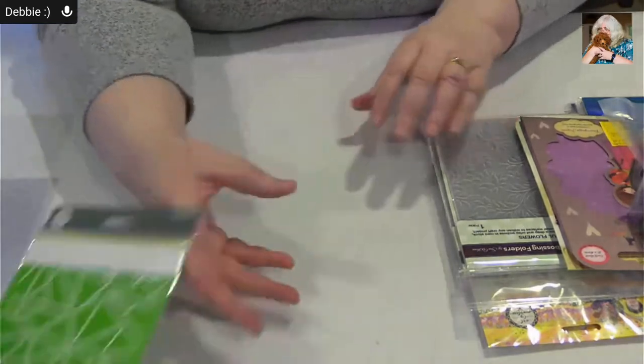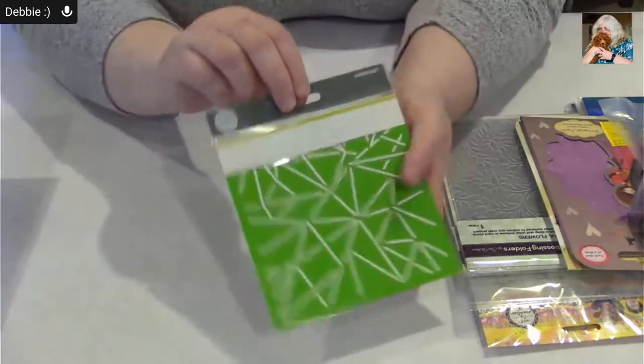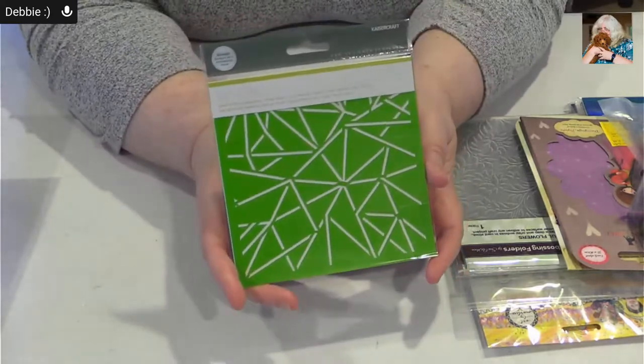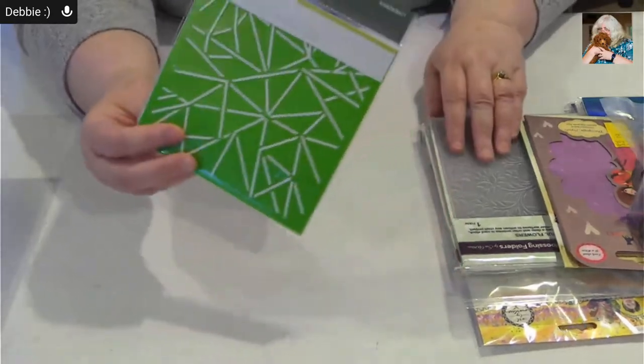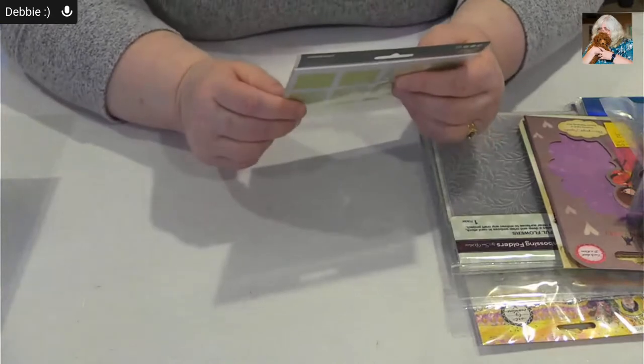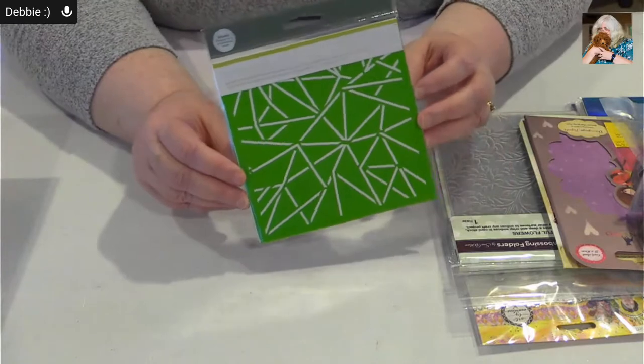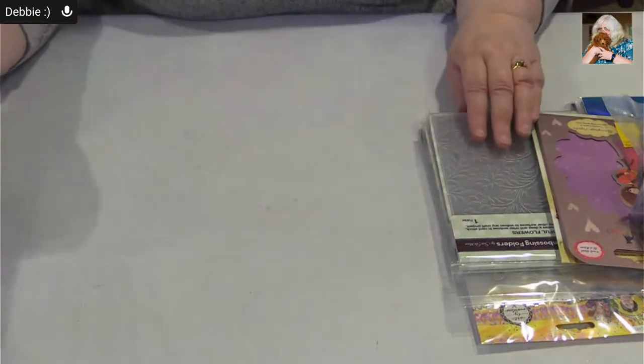We're preparing for a Jamie Rogers adventure, so more and more stencils — 24 stencils, lots of stencils in our world. Here's the first one. I love this one — it's called Geolights. Isn't it interesting? I think that'd be a really cool background.